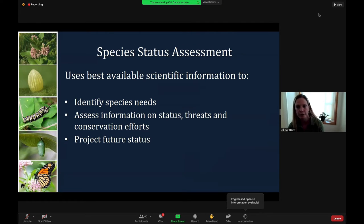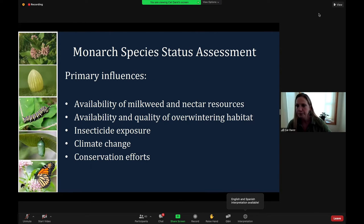A Species Status Assessment, or SSA, is an analysis of the best-available science, which is the foundation for decisions under the Endangered Species Act. The assessment incorporates information regarding life history, biology, and consideration of current and future threats to the species. The Monarch SSA team consisted of U.S. Fish and Wildlife Service biologists from across the country, as well as representatives from the Midwest, Northeast, and Western associations of fish and wildlife agencies — including a representative from the California Department of Fish and Wildlife. The final SSA describes positive and negative influences on the future condition of Monarchs and projects future outcomes based on simulations.